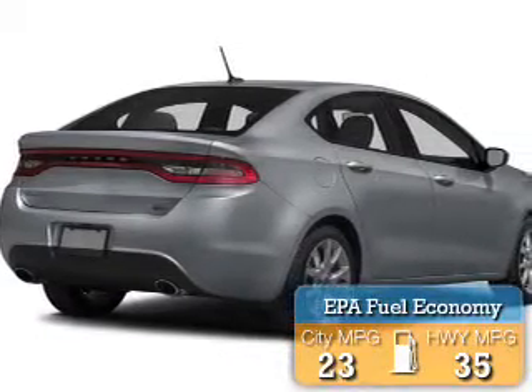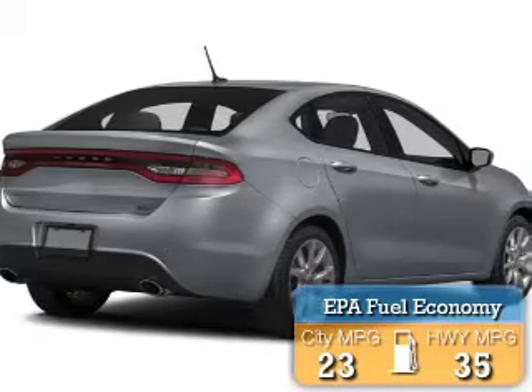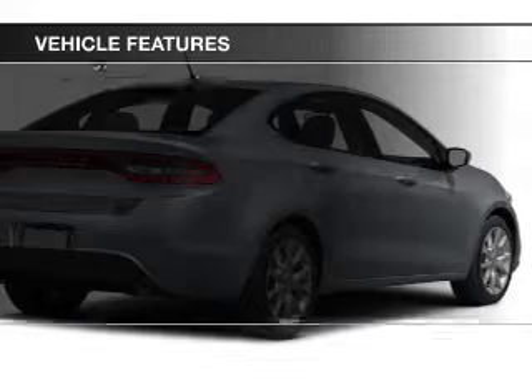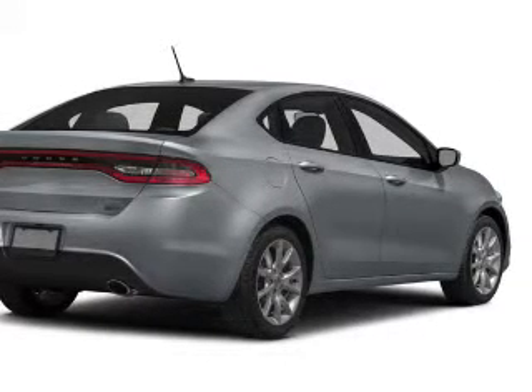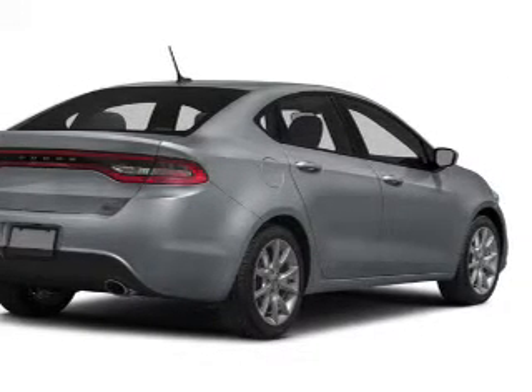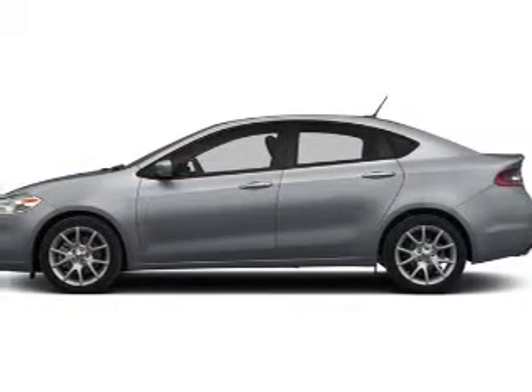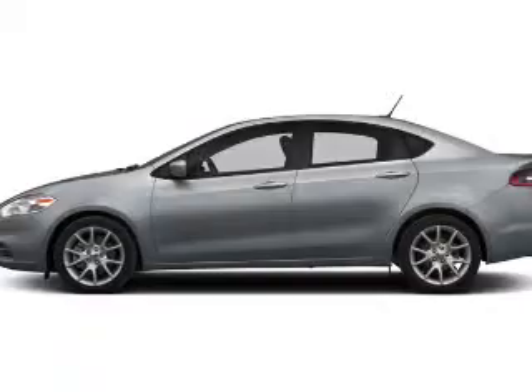Great fuel efficiency saves you money by requiring fewer trips to the gas station. The features include electric trunk, Bluetooth connectivity, steering wheel controls, dual temperature controls, cruise control, a trip computer, child restraint seats, air conditioning, power windows, and power steering.